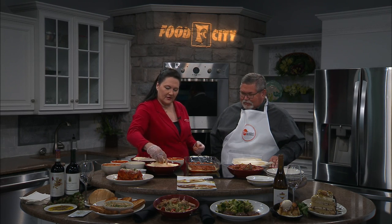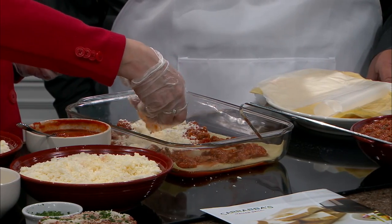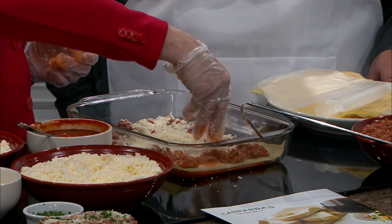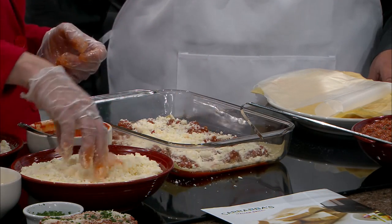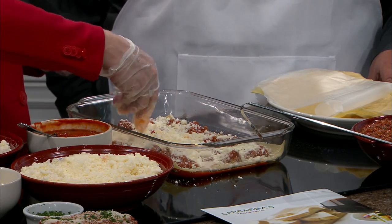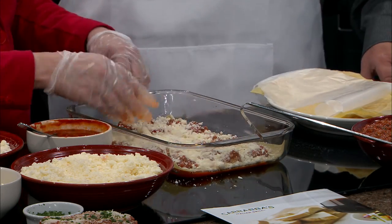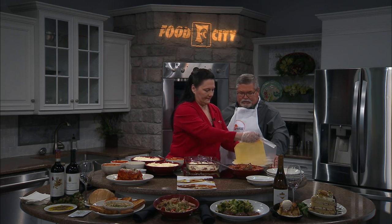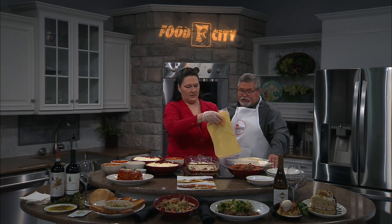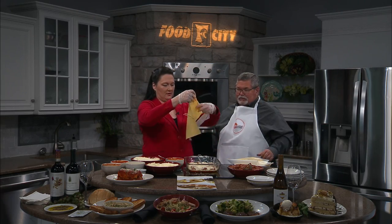Then we want to take a little bit of our cheese mixture. The cheese mixture has mozzarella and parmesan in it. So you've got that layer there, and then the second layer is coming. This is just layer after layer of flavor — layer, layer, layer.